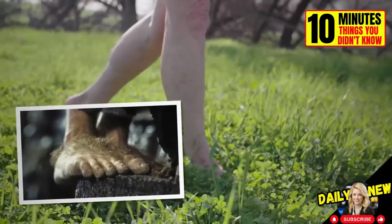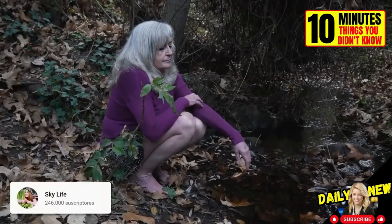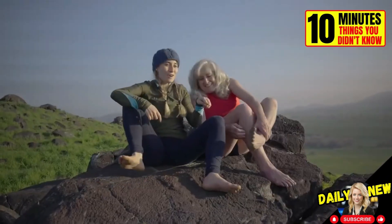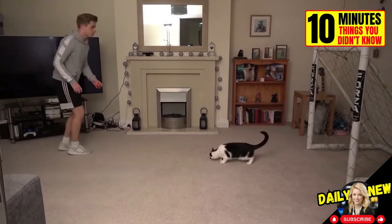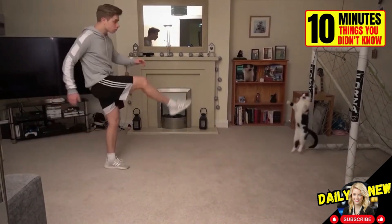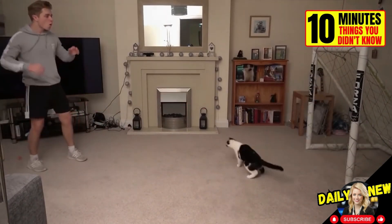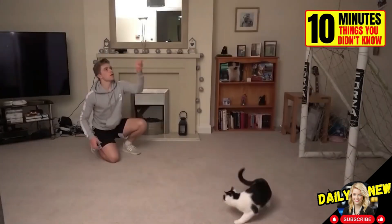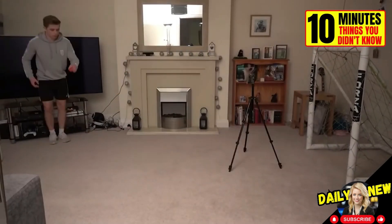In true Hobbit style, this woman nicknamed Barefoot Sue has lived the past 12 years of her life barefoot. Could you live without wearing shoes? Just look at the amazing saves this kitten makes — impressive, right? The truth is that it's fake. YouTuber ChrisMD shows us how he filmed and edited several shots and merged them in post-production to make us believe his kitten was better than Iker Casillas.